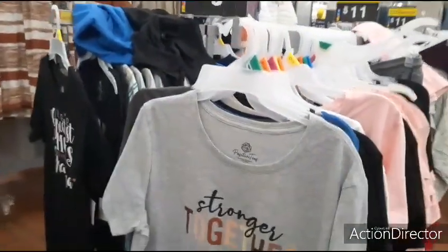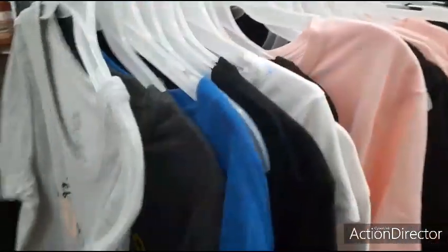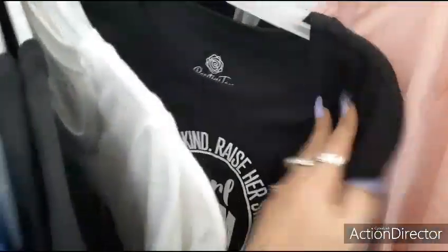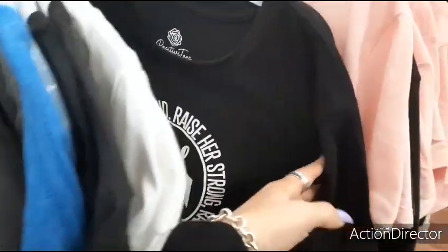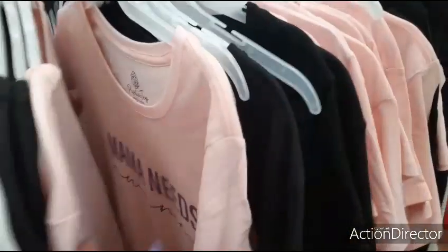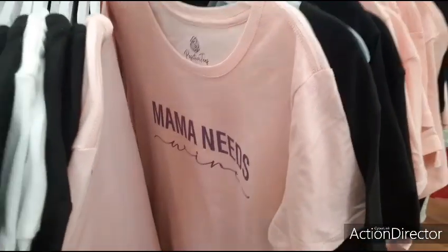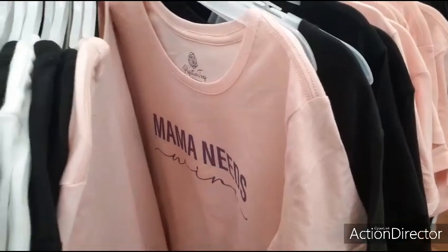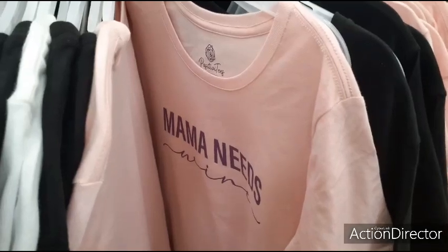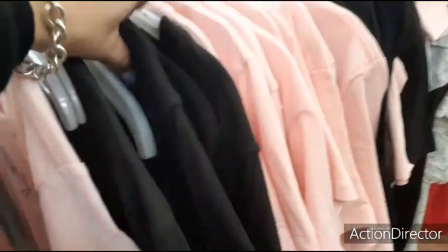They also have these t-shirts on clearance: 'Stronger Together,' 'Tacos Por Favor,' 'Be Kind,' 'Girl Mom,' 'Mama,' 'Mama Needs Wine.' These are really cute — you can fold the 'Mama Needs Wine' tee up and put it in a cute wine glass from Dollar Tree, like the Valentine's Day wine glasses they're selling, and that would be a four-dollar gift.